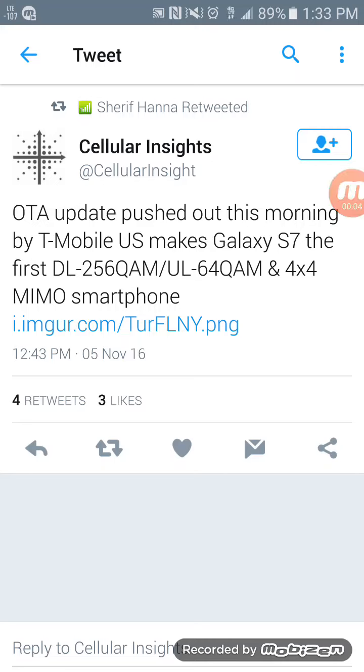Hey, what's going on everybody, this is Tyrone back with Tech Life. Today I'm dropping a video on a Saturday — breaking news. Like I said in my earlier videos, when there's breaking news I'm gonna keep you up to date. I've done a lot of research on this, and yes, the OTA update that was pushed out this morning for the Galaxy S7 and the S7 Edge — this is the first phone that is gonna be 256Mbps download and 64Mbps upload, and 4x4 MIMO.